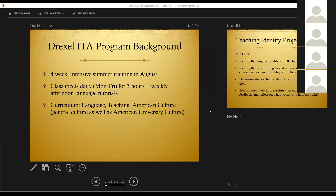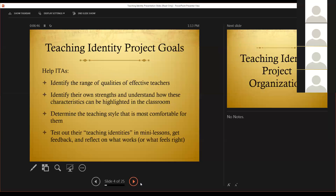We also have one cultural outing. This year it was the Philadelphia History Museum. In the past it's been Independence Hall and the National Constitution Center. So that's our program, just so you have an idea of the types of things that we do. And the Teaching Identity Project was added within all of that.